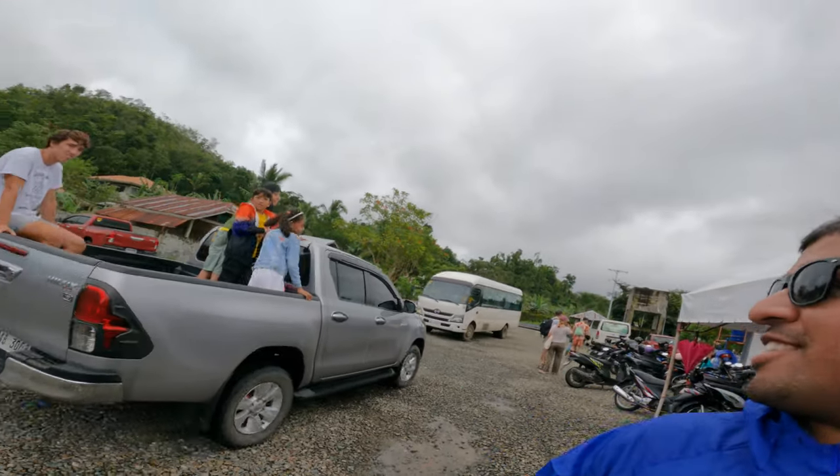We finally made it to the entrance of the Chocolate Hills, a famous place here in Bohol. It's about two hours from the city center. I'm about to buy my ticket. You've got to come to this entrance parking lot — I think it's like 50 pesos. Let's see how much it actually costs and how the process works.